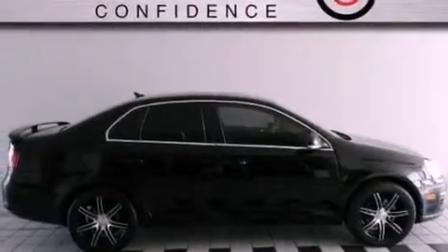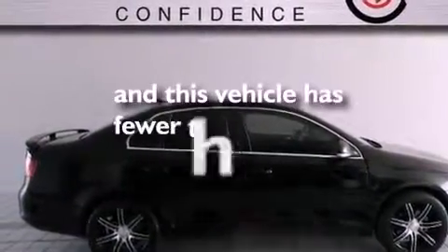Additional features include an illuminated driver's side vanity mirror, an anti-lock braking system, a multi-function display, and this vehicle has less than 73,000 miles.